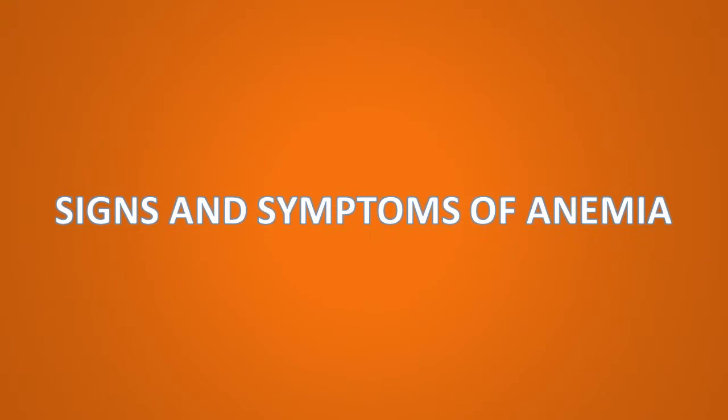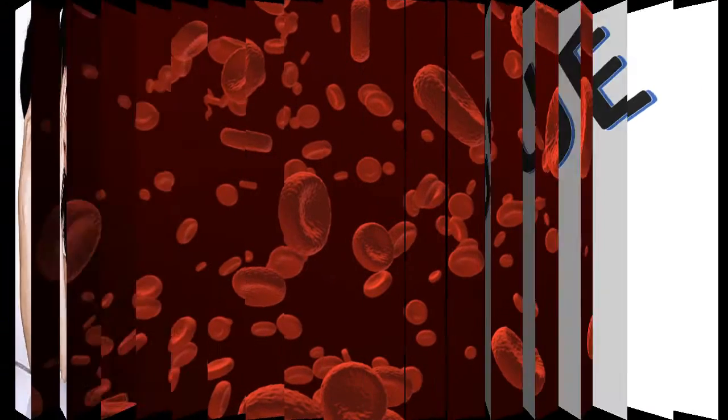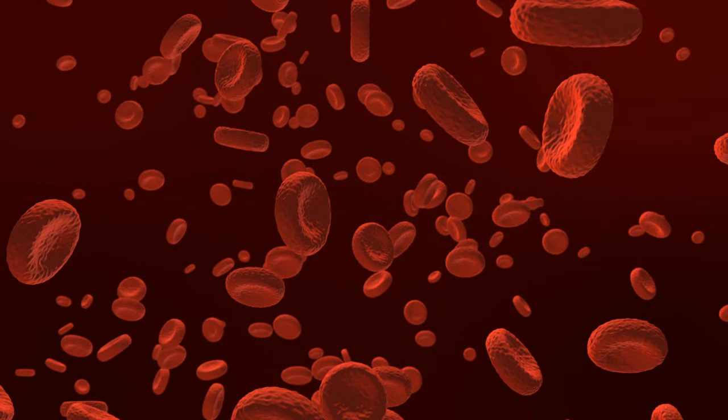The most common symptom of all types of anemia is fatigue or tiredness. Fatigue occurs because your body doesn't have enough red blood cells to carry oxygen to its many parts. Also, the red blood cells within your body have less hemoglobin than normal.